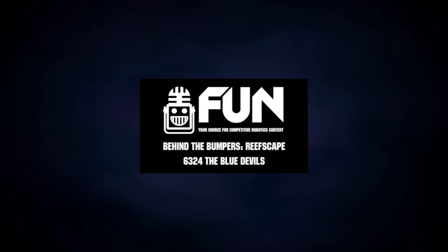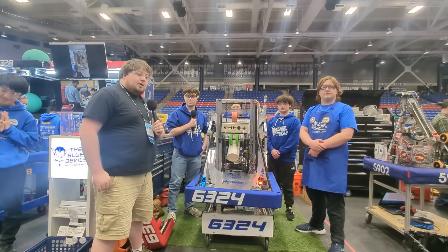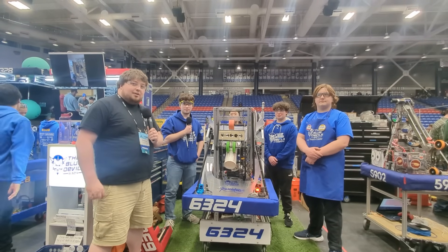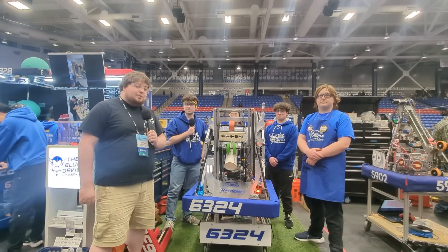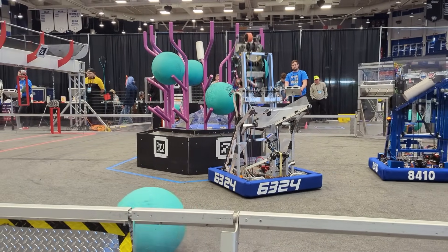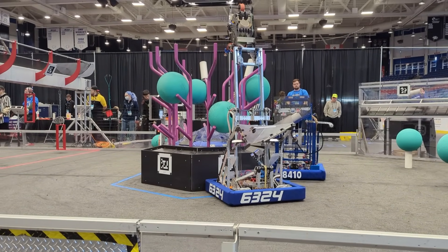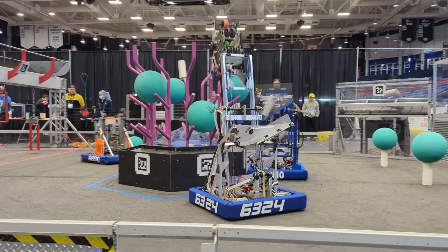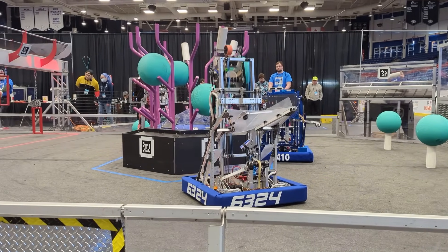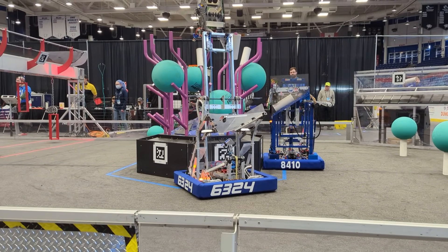Hey everyone, this is Connor McBride here for the Fun Robotics Network. I'm here at the UNH District event in Durham, New Hampshire, checking in with Team 6324, the Blue Devils out of Salem, New Hampshire. They have a super awesome robot and an even better season so far — absolute breakout season. They were a finalist at Greater Boston just a couple weeks ago, and we're going to do a full deep dive into their robot Poseidon.